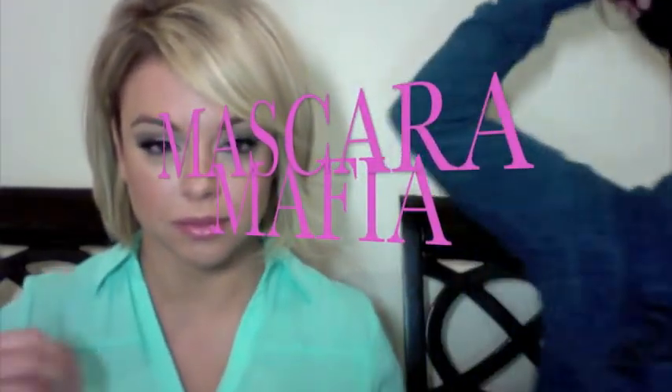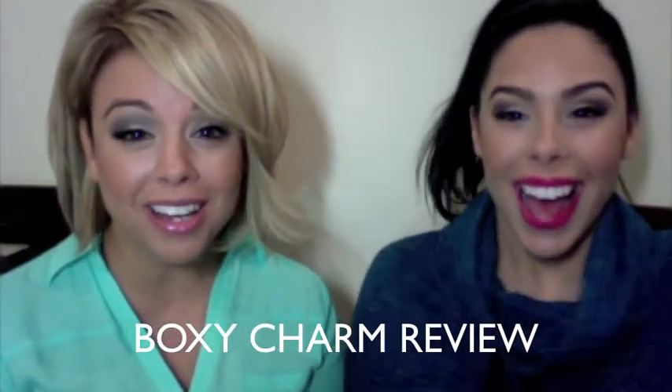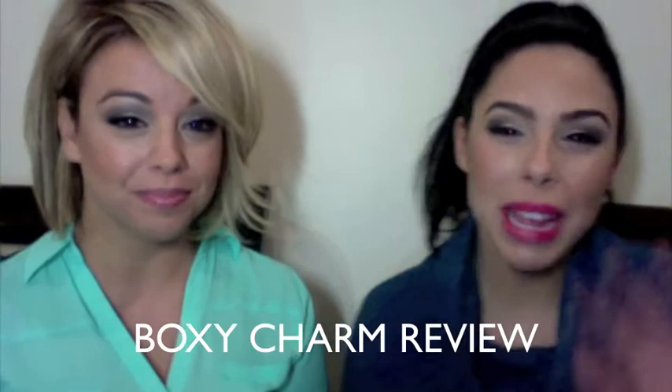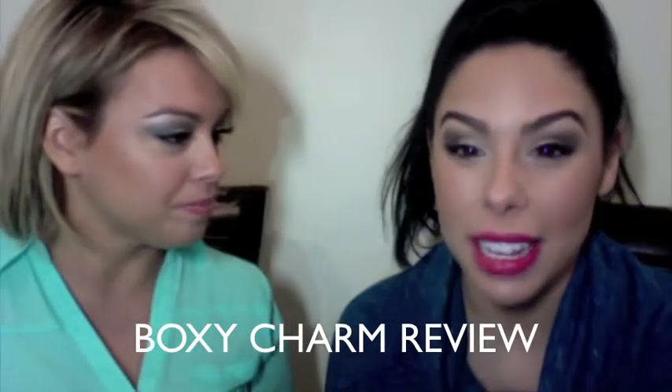Are we sick? Hey everybody, we're back for episode number two. I'm Bernadette. Amanda. And we're the Mascara Mafia. Today we're doing something really fun — and really late, so apologies.